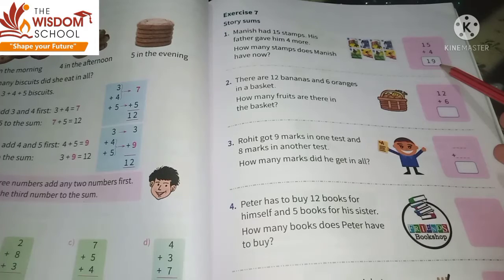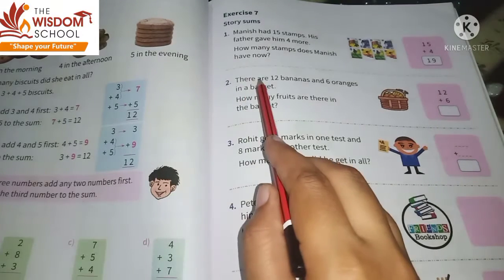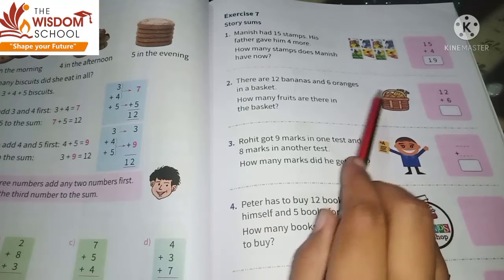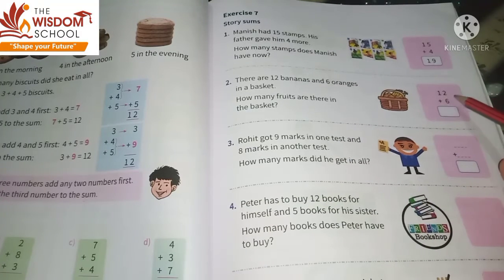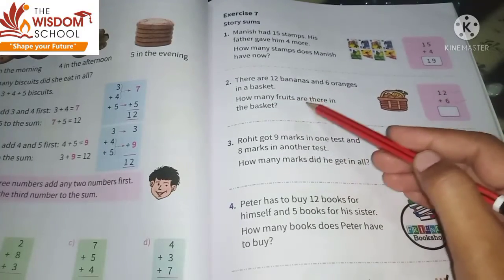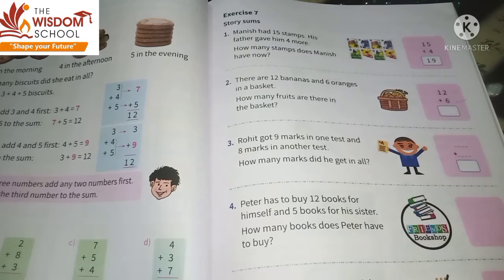Let's look at the second sum. It says there are twelve bananas and six oranges in a basket — yani ek basket hai jisme twelve bananas aur six oranges hain. So bananas ke twelve yahan pe likh liye and oranges ke six yahan pe likh liye.